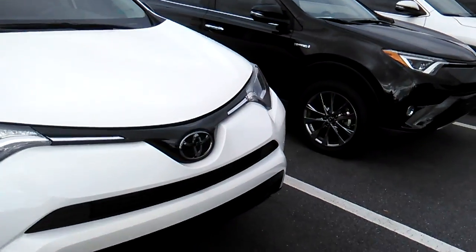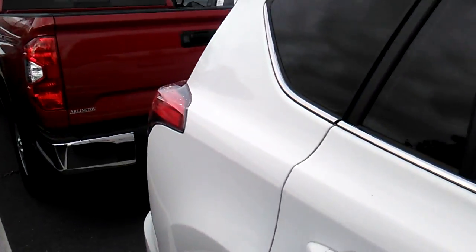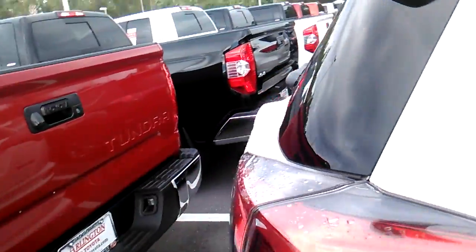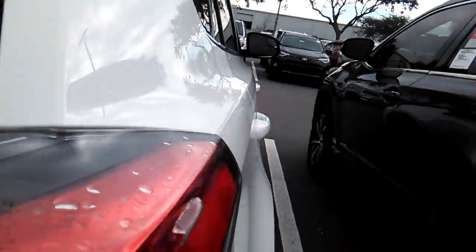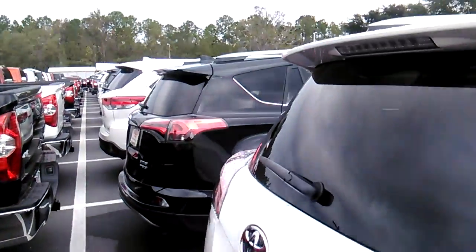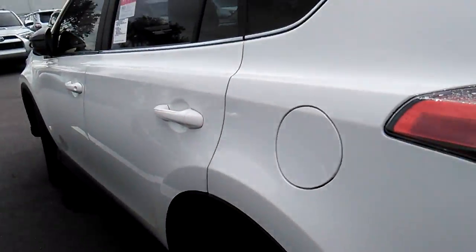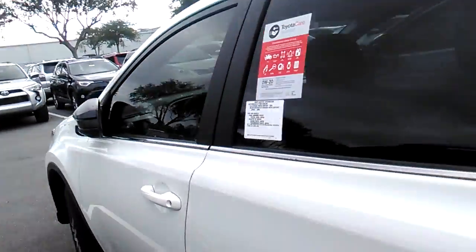Here's a white LE. Comes with TSSP standard. What that gives you is pedestrian intersection, pre-collision, steering, lane departure alert with steering assist. Also comes with vortex generators — saves you one to two miles per gallon depending on driving habits. If you're a lead foot you won't notice much of a difference. Beautiful, beautiful car. Auto high beams.